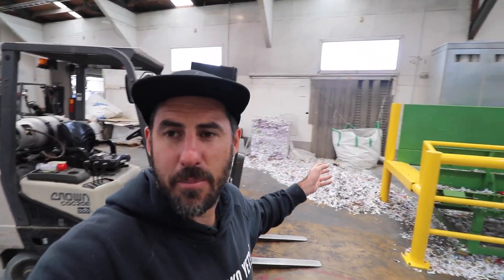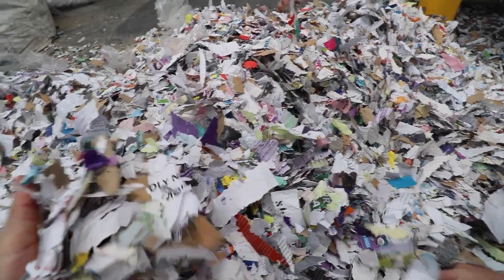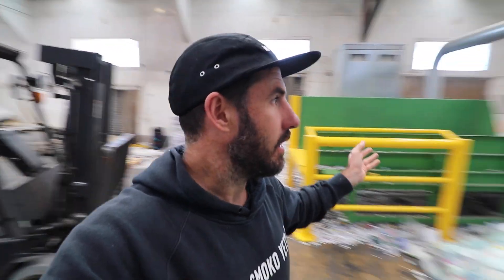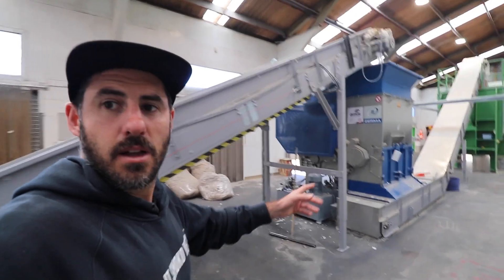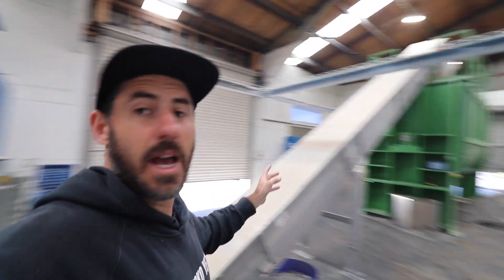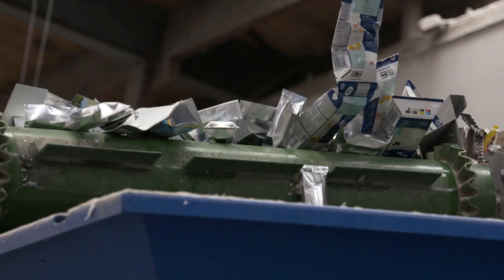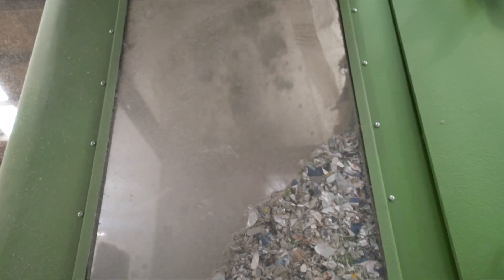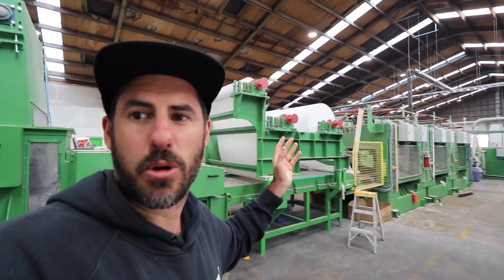Here's where it all gets fed in — a mix of soft plastic and paper. The cool thing about the paper is it's all stuff that a normal recycling mill wouldn't take, like old magazines, waxy stuff — they can chuck all of that in. It goes up, then gets shredded, and into here, which is like a giant concrete mixer. In here it just mixes it, tumbles it, moves it around.